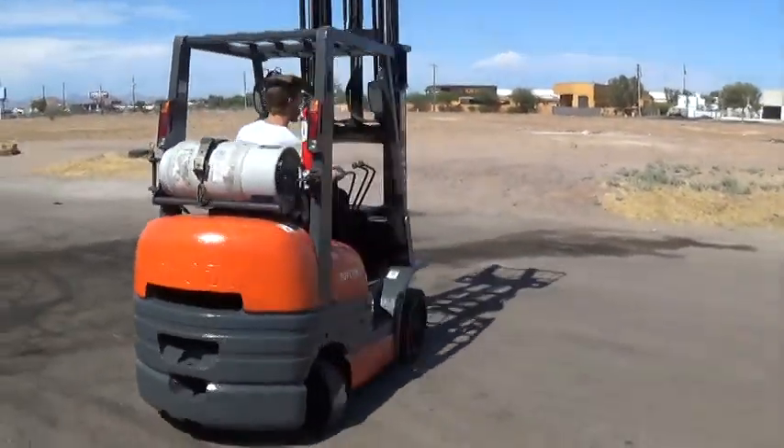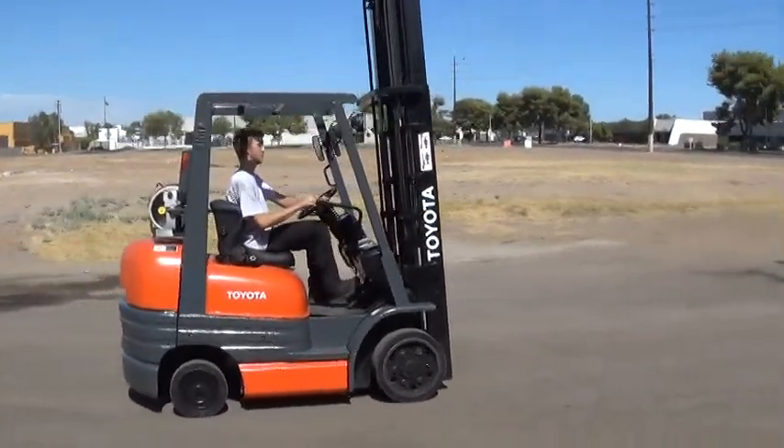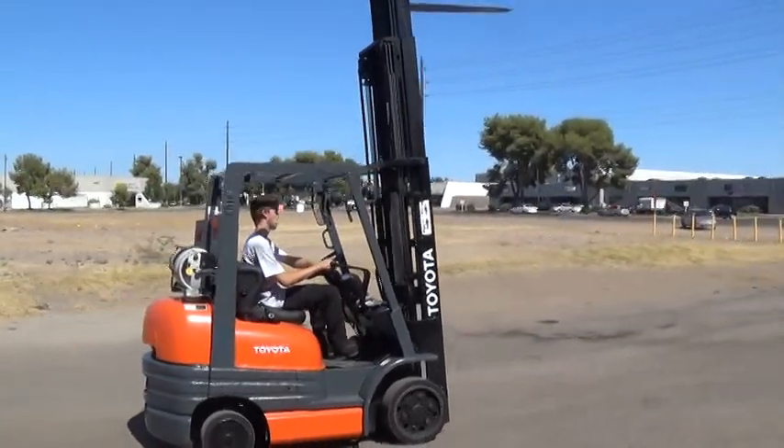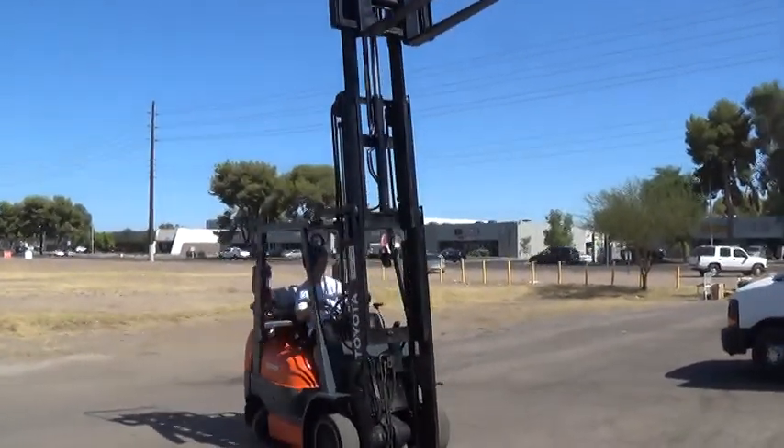It runs on propane fuel, has an automatic transmission, an 83 inch lowered height, 187 inch raised height, and a triple stage mast.